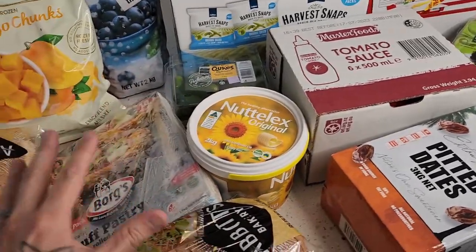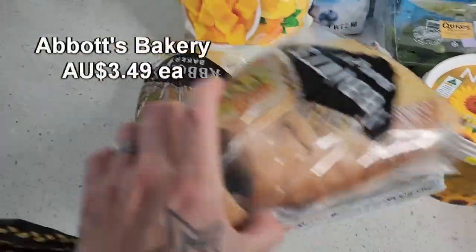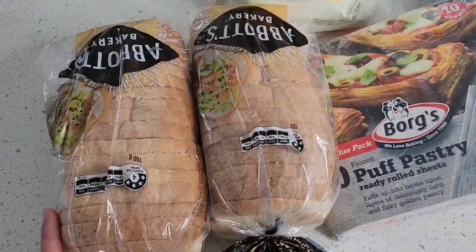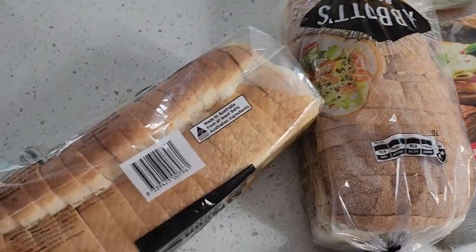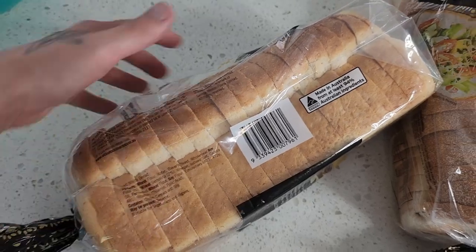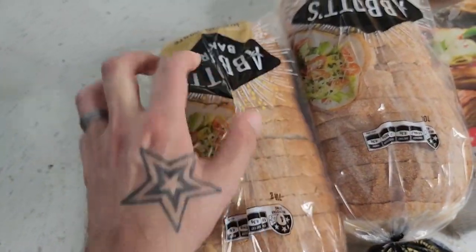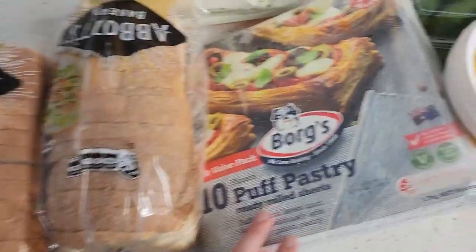First up is Abbott's Bakery bread. It's very delicious and more expensive than other breads on the market, but it is vegan friendly — as it says on the packaging, suitable for vegetarians and vegans. Some bread in Australia isn't actually vegan friendly, so it's good to know Abbott's Bakery bread is.